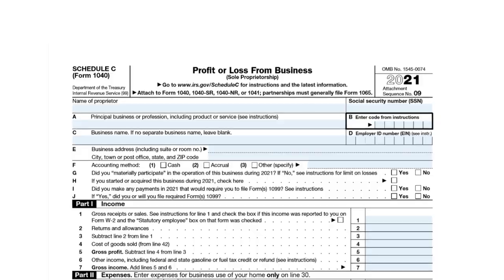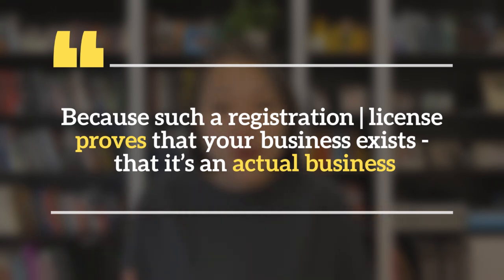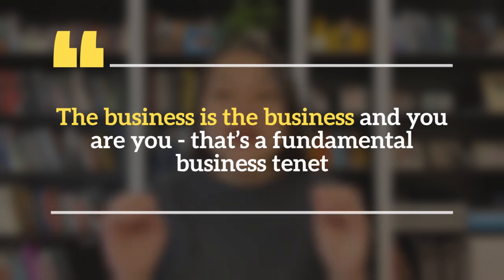First, register your business. You can either do this via your state, as is the case typically with an LLC, S-Corp, DBA, or equivalent. Some cities and counties also require a business license. And even if you're a sole proprietor, freelancer, or contractor who typically reports your business income via Schedule C when you file your personal taxes, you should still try to get some form of DBA or local business license before you buy iBonds for your business. Such a registration and/or license proves that your business exists, that it's an actual business, and therefore a separate entity from you as an individual, even if you own all or part of that business. The business is a business and you are you — that's a fundamental business tenet.